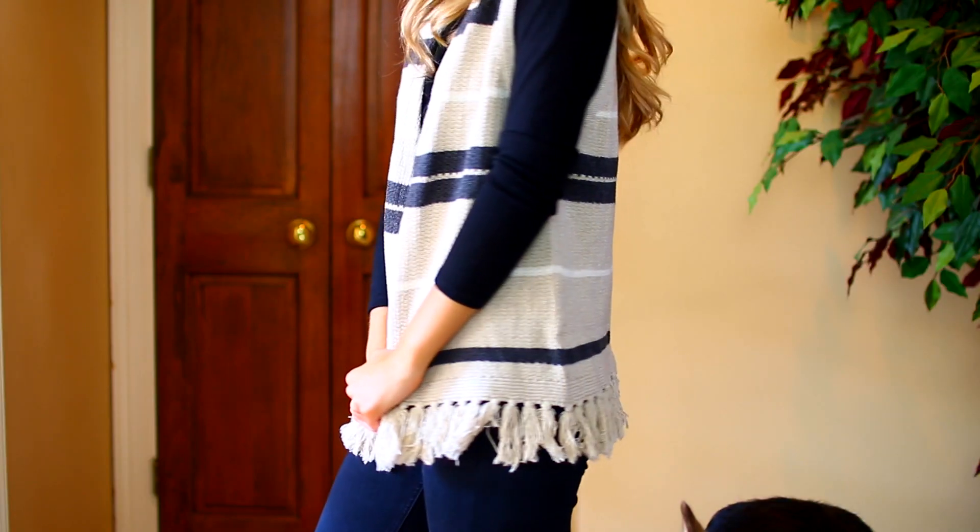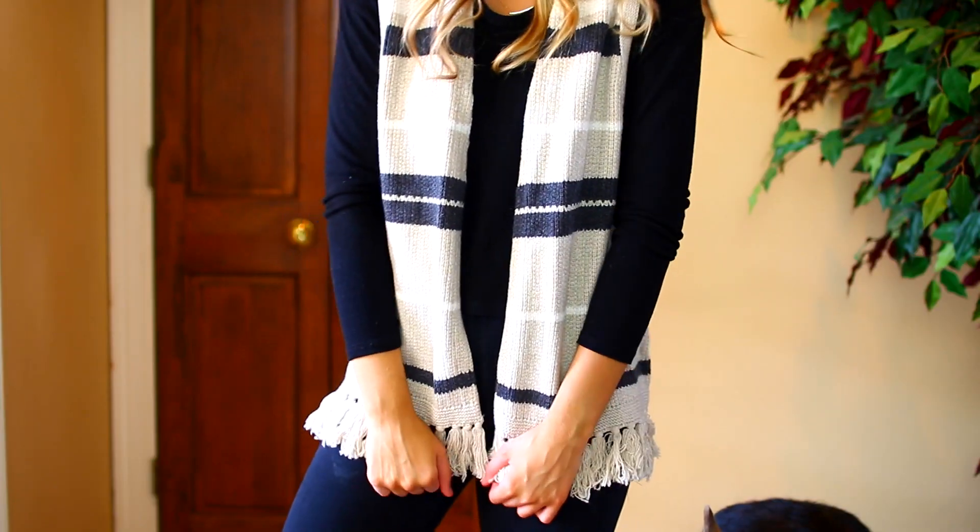Lastly from Madewell, I got this little striped cardigan with little tassels on it. I think it's so cute with just a plain black shirt underneath, some jeans, and little booties. This is going to be perfect for fall — it's something I haven't seen a lot of.